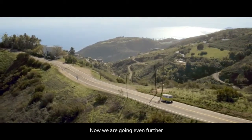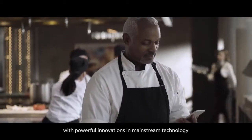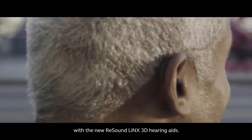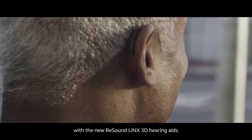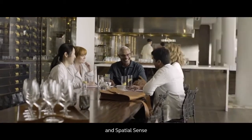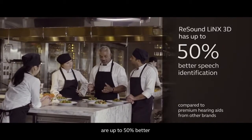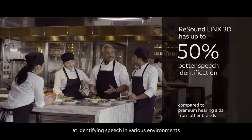Now we are going even further by combining superior audiology with powerful innovations in mainstream technology with the new ReSound LiNX 3D hearing aids. Using Binaural Directionality 3 and Spatial Sense, ReSound LiNX 3D hearing aids are up to 50% better at identifying speech in various environments.